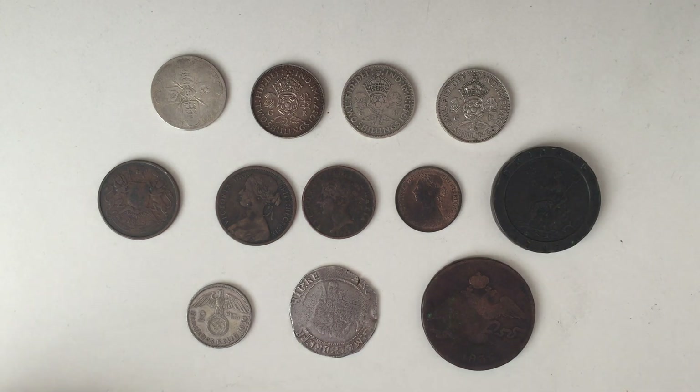Hello everyone, Coin Collector here, and today we're going to take a look at the purchases that I made at the London Coin Fair yesterday.